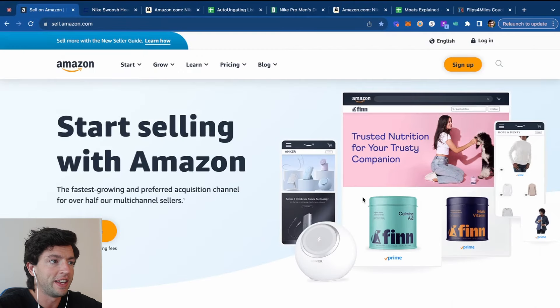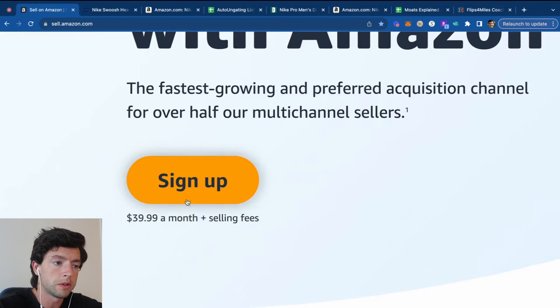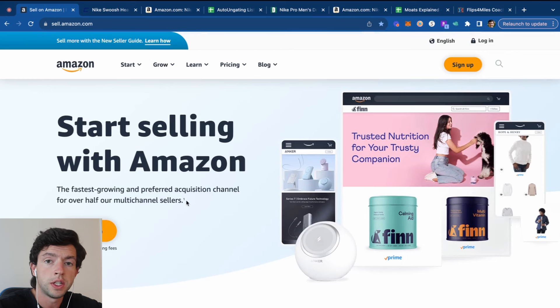The first step to start selling on Amazon is going to sell.amazon.com and creating a professional seller account. There are two different account types: a professional account costs $40 per month, and an individual account costs $1 per sale. If you're serious, go straight ahead and get the professional account. It's not worth starting with an individual — you lose a lot of special selling privileges you're going to need to make money with Amazon.